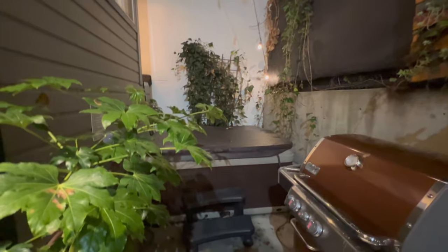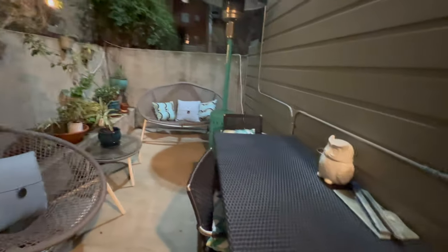This is how the patio looks like outside. We have a shared hot tub, a big grill, another Traeger grill — the wood pellet grill — and then we have stairs to go down into the garage.